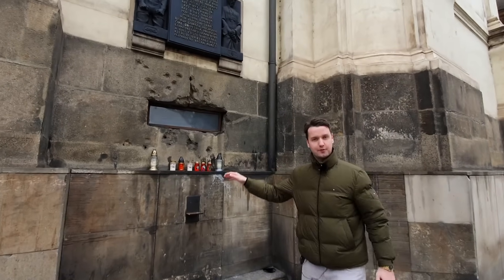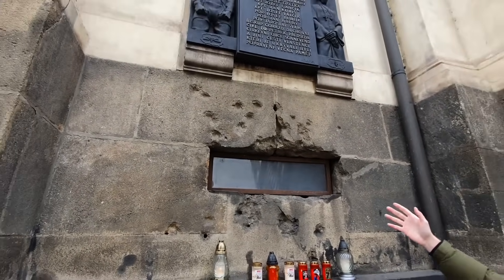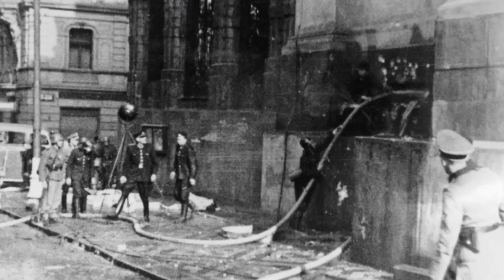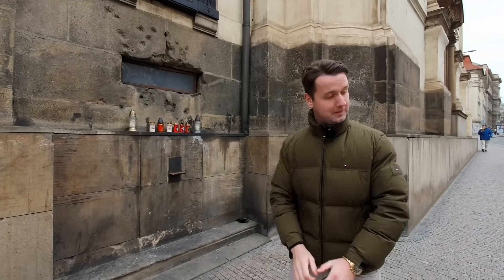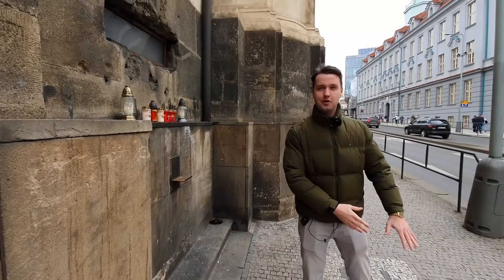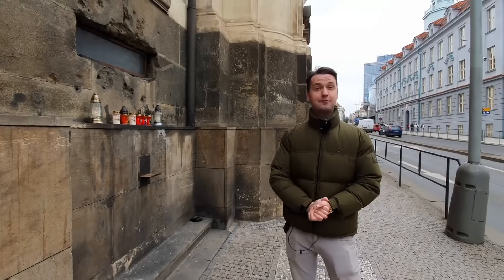Here we can see the window leading into the crypt. The Germans had a machine gun on the second floor of the opposite side of the street, shooting into the church windows, and when the battle moved to the crypt they shot into this window — that's where the bullet holes come from. They then called firefighters who pumped water into the crypt through hoses. The paratroopers used their ladder to push the hoses out, but a fireman with a hook pulled the ladder away. The four paratroopers had two shovels and knew there was a sewer tunnel below the street, so they tried to dig through to escape, but the wall was too thick and they couldn't get through.